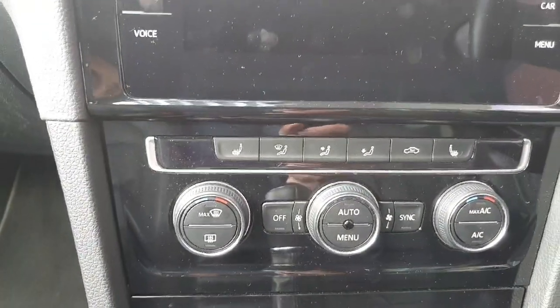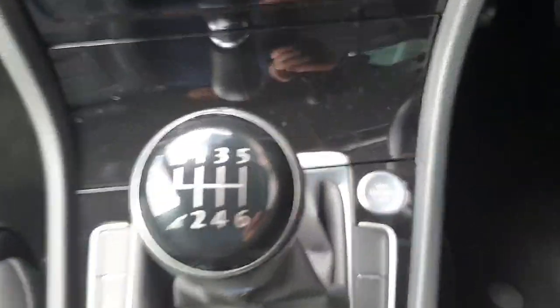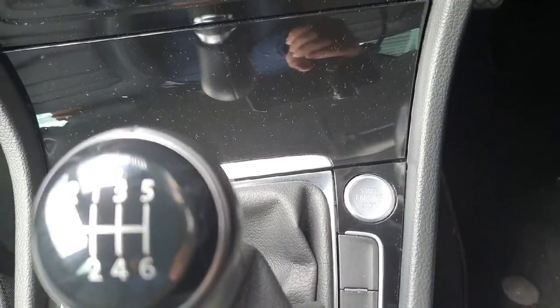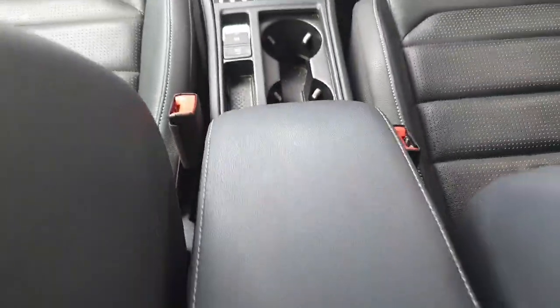Here are your two-zone climate control settings. The front seats are also heated. Here's your six-speed manual gearbox, the start-stop button for the engine, the electric handbrake and auto-hold, two cup holders, and an armrest.